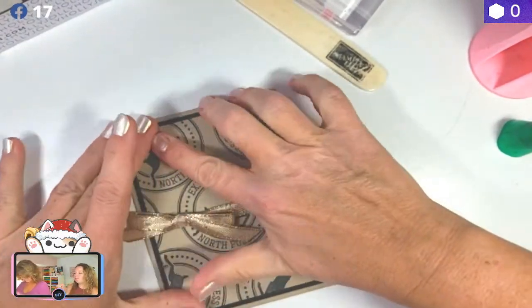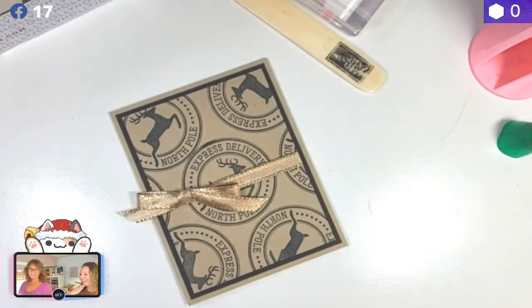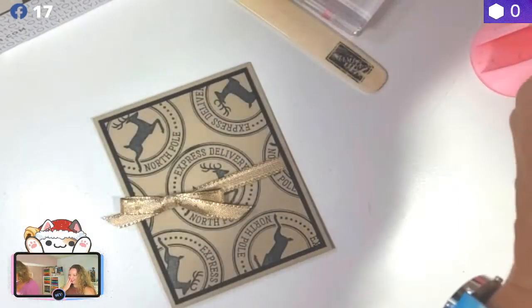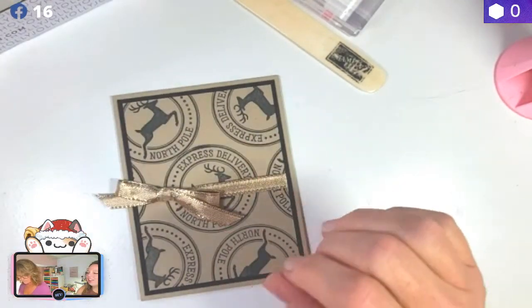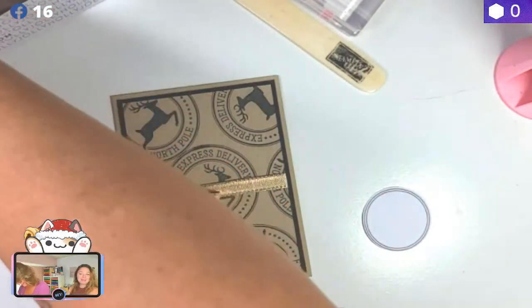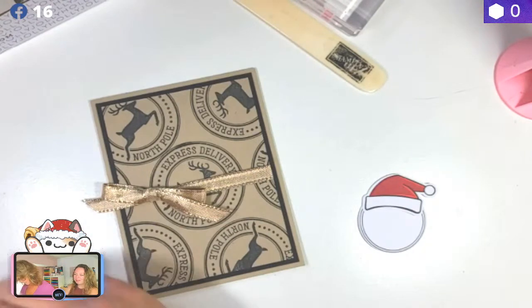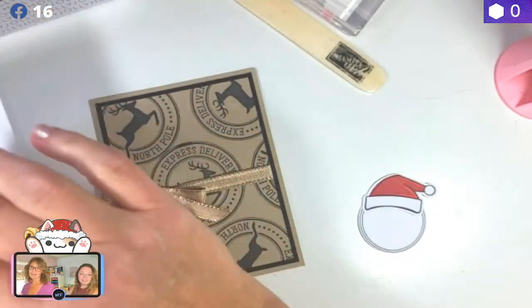Ginny said that's the best bow she's ever seen me do — thanks! I agree. It's so pretty! I love it! So I'm going to put the cover back on my glue, otherwise it's going to get all plugged. Jill says 'Kayla Curry, you aren't even 20 years old, are you?' — yes I am! I'm closer to 30. Karen said 'the little differences are what makes our cards unique and special — at least that's what I keep telling myself.'